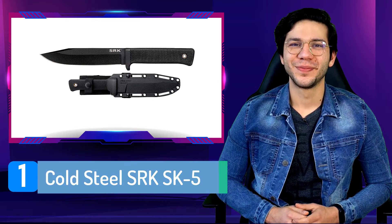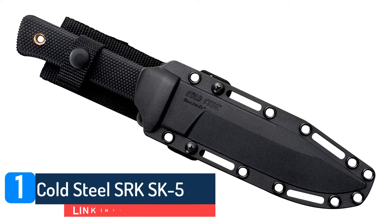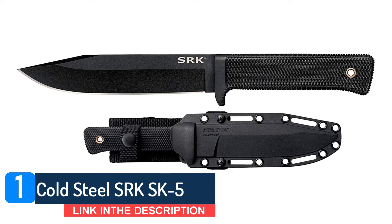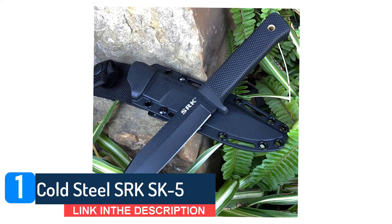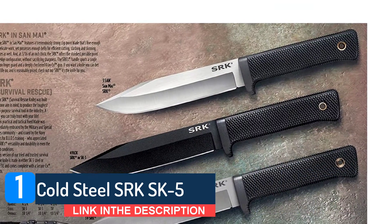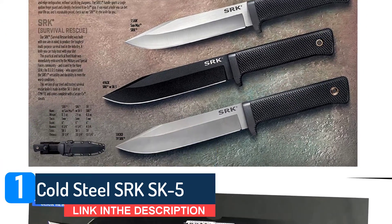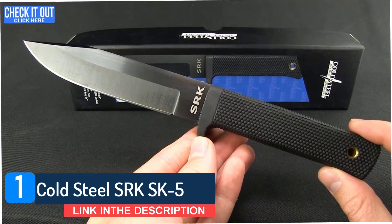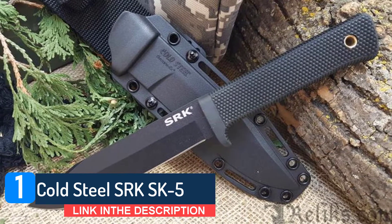Number 1: Cold Steel SRK SK-5. Cold Steel offers some of the best knives inspired by tactical uses. The SRK series is often used by Navy SEALs and tactical law enforcement personnel, but that doesn't mean it isn't a great first-time knife that anyone can rely on. Its carbon steel construction is tough and reliable, sacrificing neither quality nor usability. The handle is robust, sturdy, and easy to work with for beginners learning to handle a knife. Plus, at 5 ounces, it hardly weighs anything, so you can carry it all day and forget it's there.